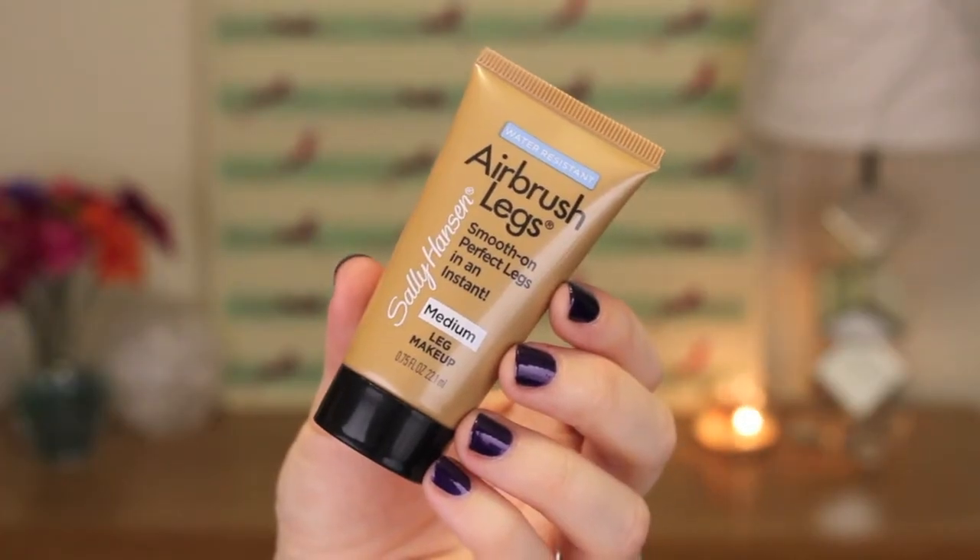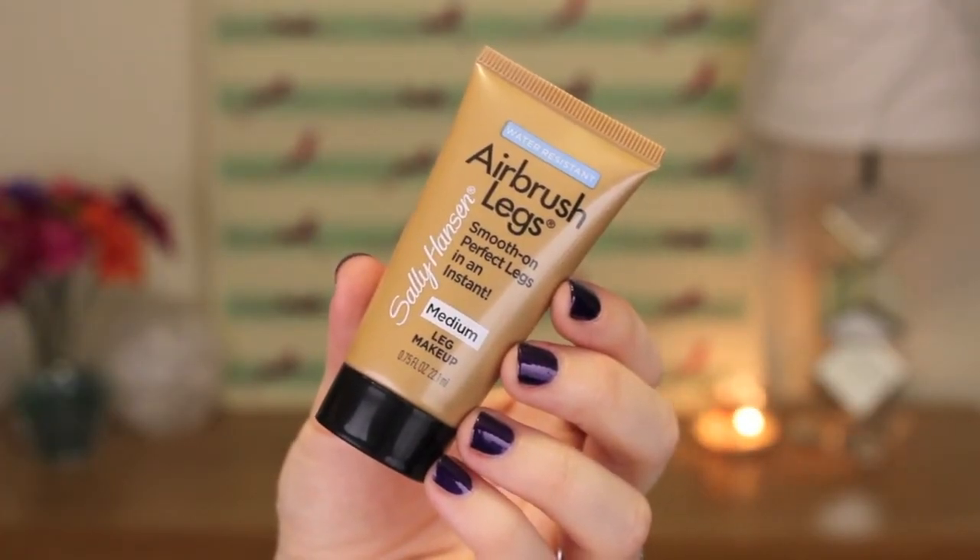One last summer product from Ulta — I did pick up the Sally Hansen Airbrush Legs in the color Medium. I have not tried this yet. You don't have to use this in the summer only; it is kind of like makeup for your legs. I've heard a lot of people describe it as 'your legs, but better.' I haven't tried it yet but I'm planning on trying it sometime soon. I got like the smallest size they had.